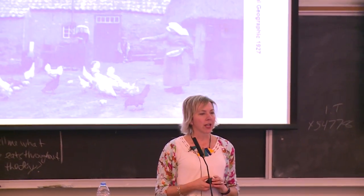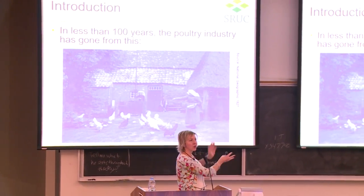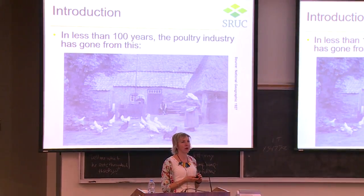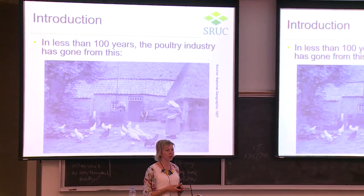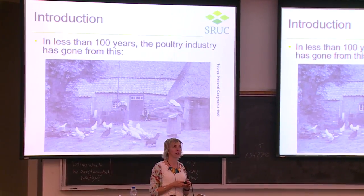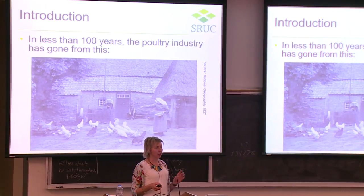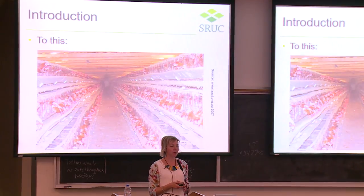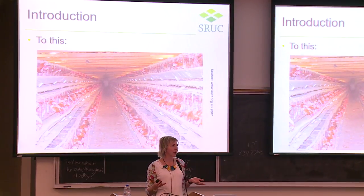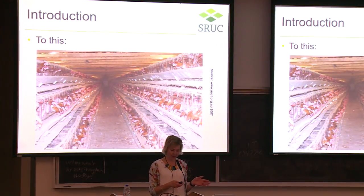If we talk about the modern laying hen and what we've got nowadays, the poultry industry used to look like this — a picture out of National Geographic from 1927, showing the farmer's wife feeding a mixed flock of birds in the farmyard. But in the grand scale of things, we've very rapidly gone from that kind of poultry housing to things like modern systems today.